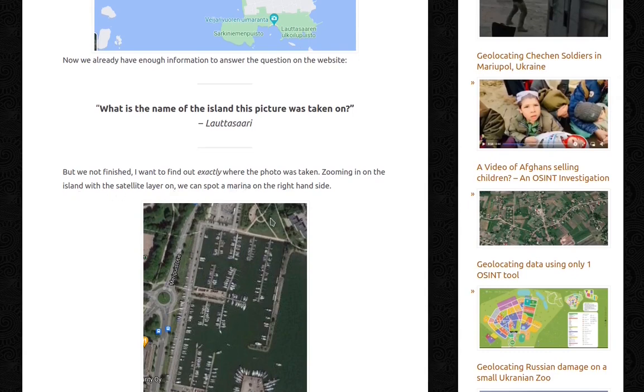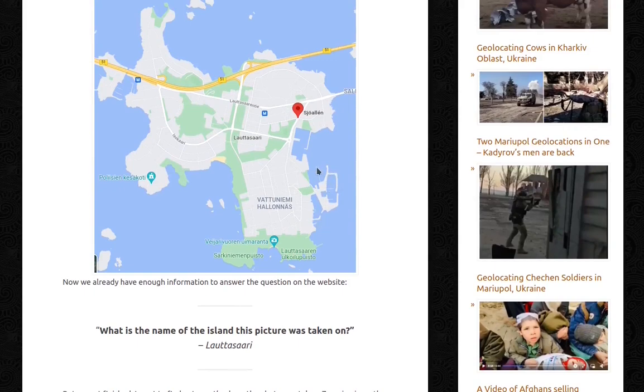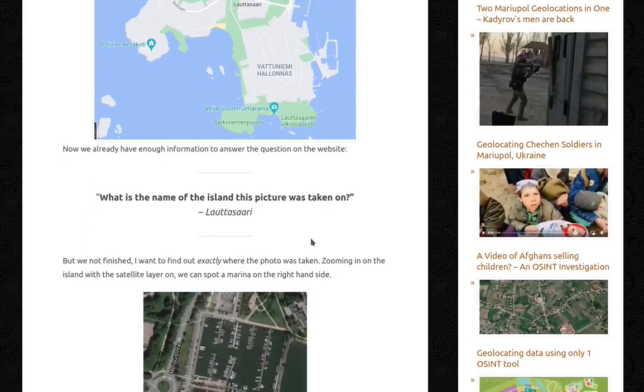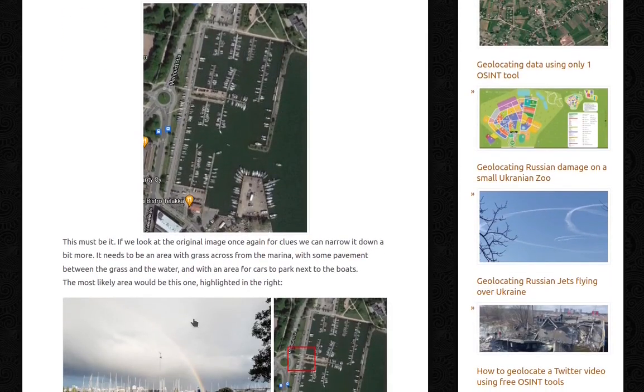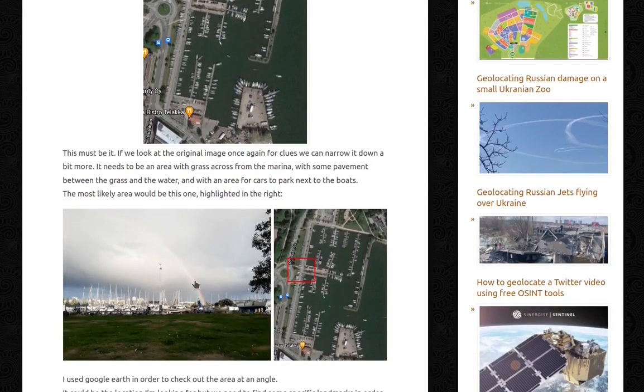Zooming in on the island with the satellite layer on, we can spot a marina on the right-hand side. Looking at the original image again for clues, we can narrow it down a bit more. It needs to be an area with grass across from the marina, with some pavement between the grass and the water, and with an area for cars to park next to the boats. The most likely area would be this one highlighted on the right.